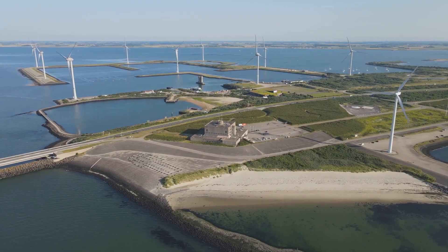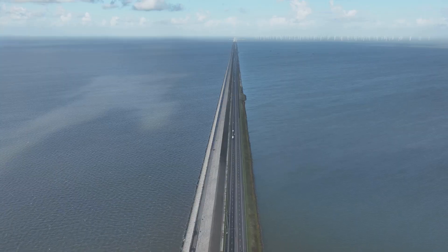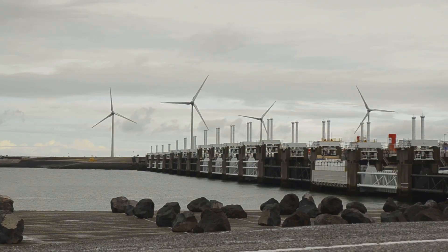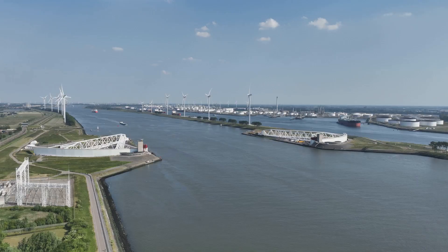Why were these projects needed? The Netherlands has a long history of flooding disasters, with one of the worst occurring in 1953, known as the North Sea Flood. This disaster killed over 1,800 people and flooded over 100,000 hectares of land.